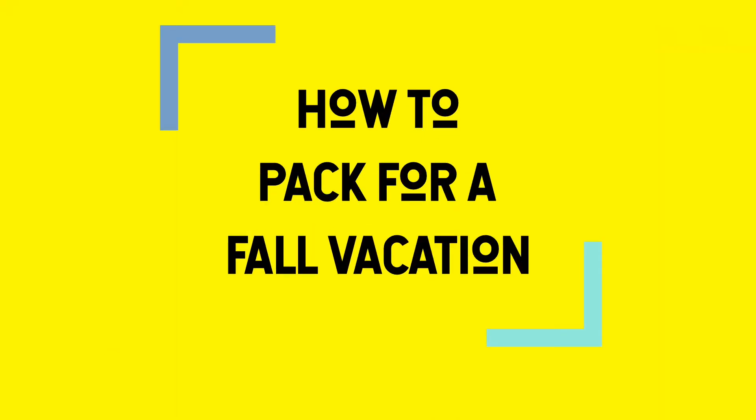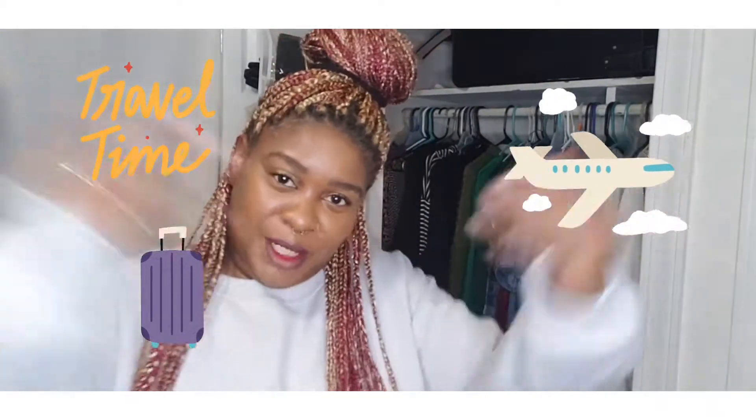Hello everybody, it is Janae Shandell and I am back today with another awesome video. I hope life has been treating you well. Your girl just can't sit still for long — I'm about to take flight and I'm headed to LA this weekend for Halloween. I have a master itinerary, but that's not why you're here. Today is going to be another helpful video about how to pack, specifically for a fall trip.